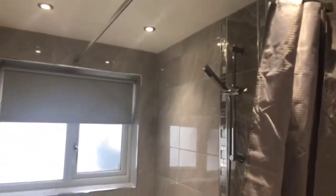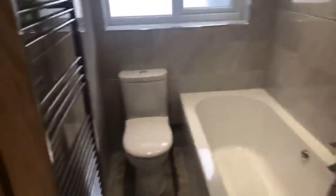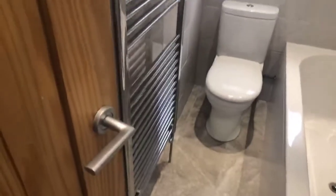The bathroom has a sink unit, shower over the bath, toilet, and a heated towel rail.